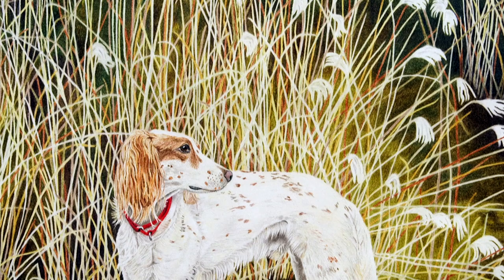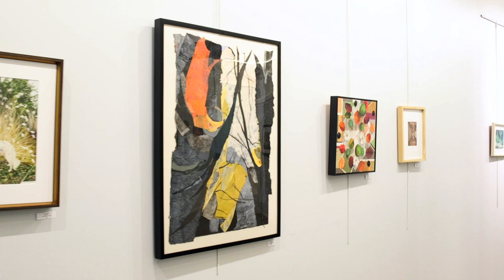As a juror for the Seasonal Rhythms exhibit, I was charged with choosing 35 pieces from about 135 artists, and they were all great pieces, so it was really hard to narrow it down. It was a really exciting time for me to get to jury my first show.